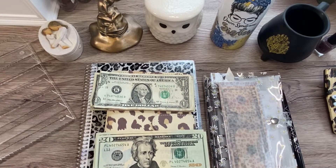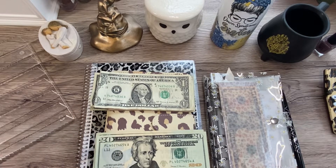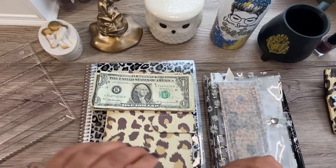Hi everybody, welcome back to my channel. Today we're gonna do savings challenges and I'm gonna explain where I'm getting the money from to do these savings challenges. I'll also be working on a budget-with-me video, or more like a how-I-budget video. Okay, let's move on.